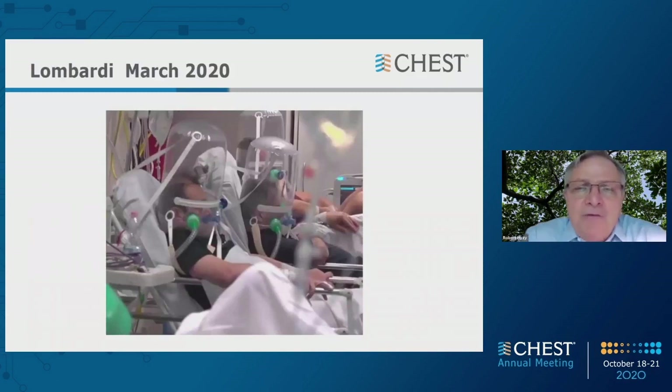Here is a picture from Italy in March of this year. So much has happened so quickly, and you can see helmet non-invasive ventilation being employed in these individuals. If you're looking for a definitive study in the COVID population, we don't have that. We have one trial by Bakhti Patel in ARDS a few years ago showing benefit — a single center, under 100 patients — but important work nevertheless.